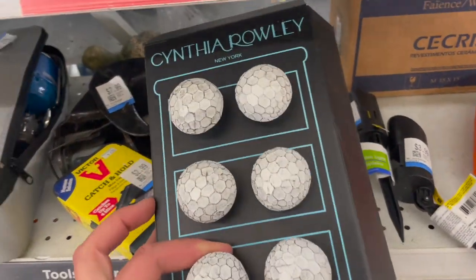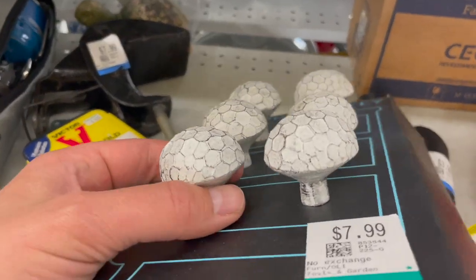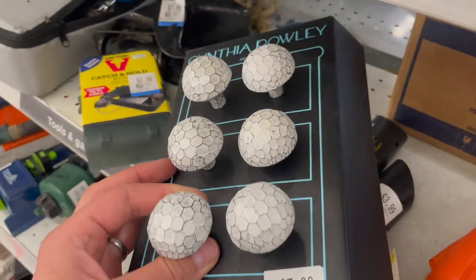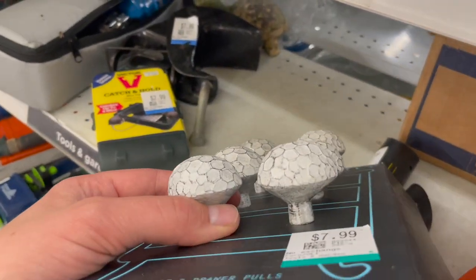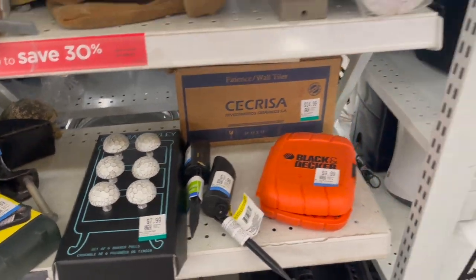It's weird — somebody decided against using these drawer pulls. They look like mushrooms, don't they? Seven bucks for a set of drawer pulls. I couldn't imagine what you'd put those on — maybe somebody with a different fashion sense than I, or maybe somebody who's doing a Smurfs-themed bedroom circa 1984 would want that.